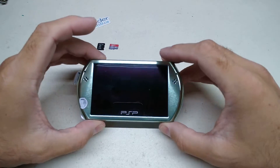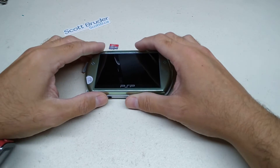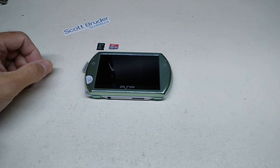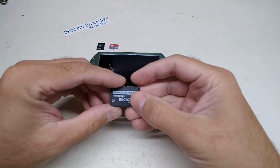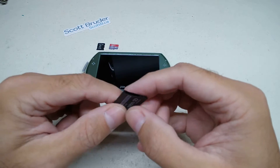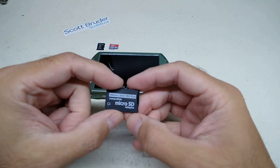Unfortunately, the PSP has a dedicated slot so you have to use proprietary cables. For the older PlayStation portables there was a memory card adapter that would allow you to put it inside the system and slide in a micro SD card to get as much storage as you want.